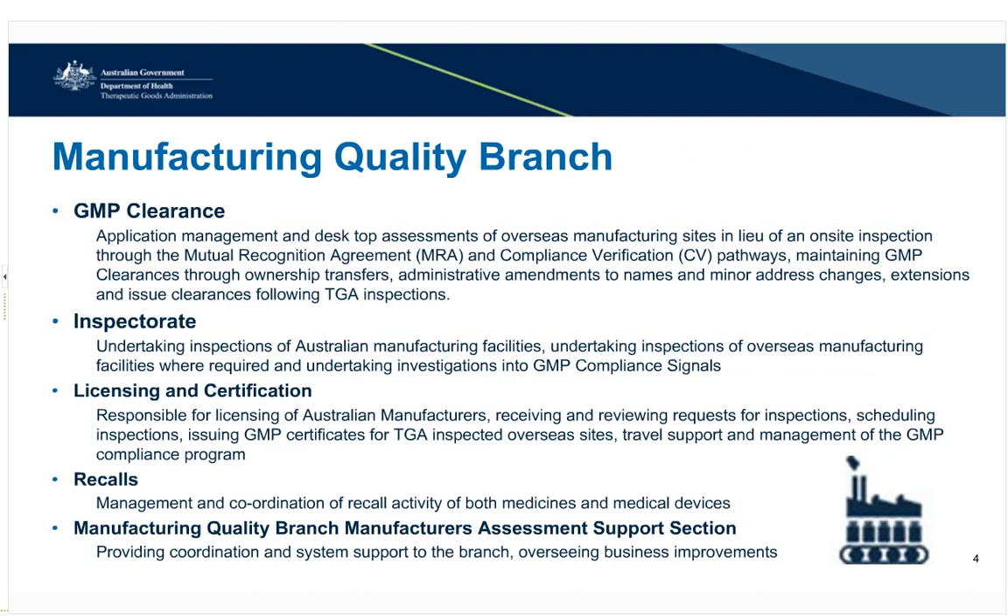The Manufacturing Quality Branch is made up of the following five sections: GMP clearance, who undertake assessments for clearance applications, GMP clearance ownership transfers, extensions, and amendments to names and addresses. The Inspectorate, who undertake inspections of Australian sites and oversee manufacturing sites in particular circumstances. Licensing and Certification, who assist with licensing of Australian manufacturing sites, inspection scheduling and the GMP compliance program. Recalls, who manage the recall program. And the Manufacturers Assessment Support Section, who provide system support coordination and oversee business improvements.